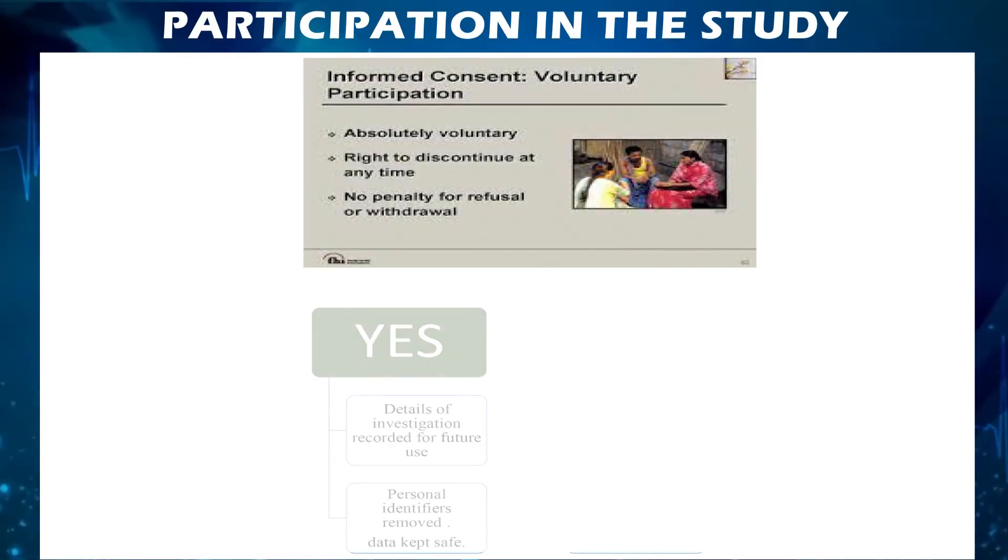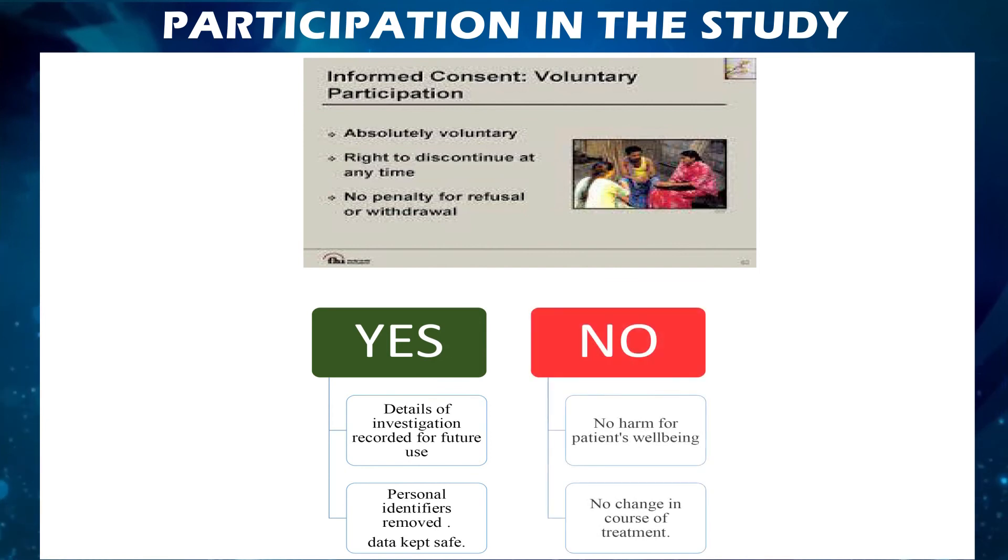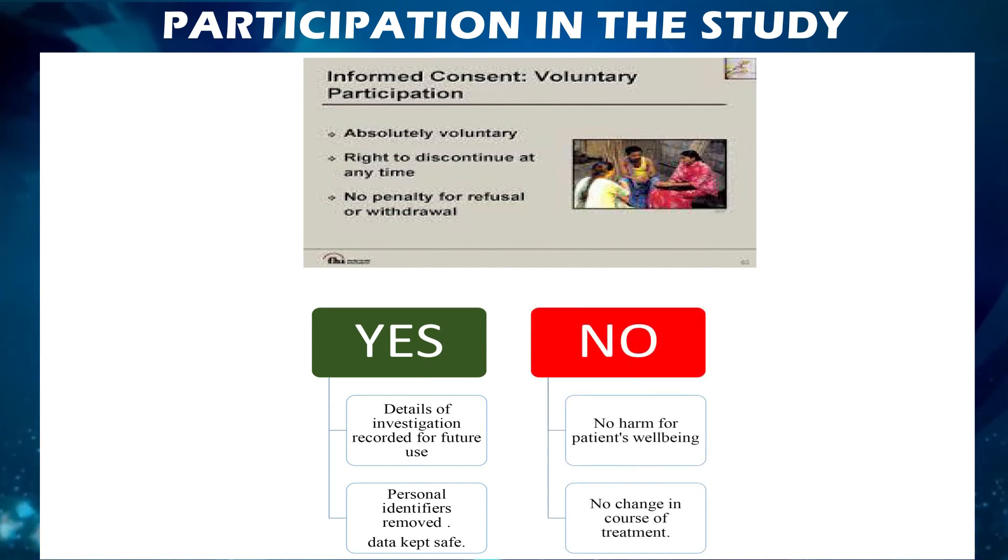Participation in the study is absolutely voluntary without undue influence from the researcher. Participants have the right to discontinue from the study at any time without any penalty for refusal or withdrawal.